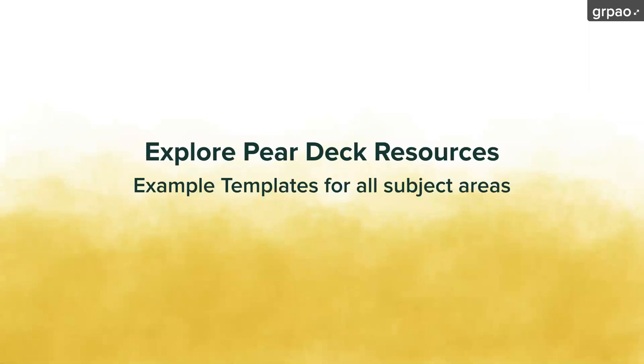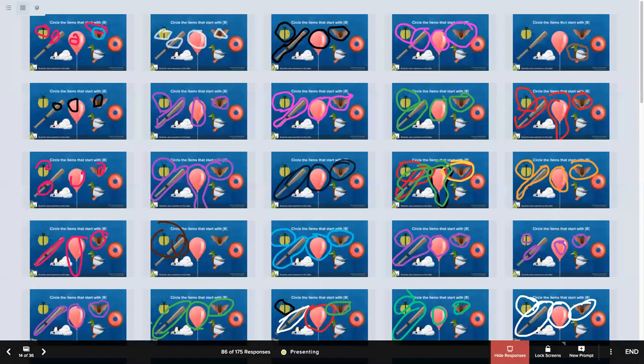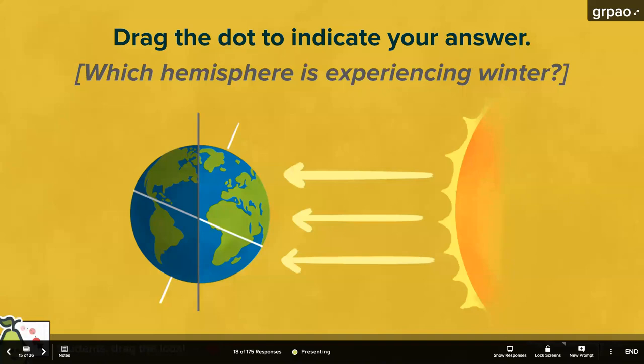Pear Deck exists in Google Slides as a sidebar add-on, and you can create slides from scratch, but we offer lots of templates so you don't have to. This is a slide designed for younger students — a drawing slide where you circle all items that start with the letter B. All of our templates are completely editable, so if you were studying a different letter, you could change the text and images. We also have draggable slides where you could edit the images and text.